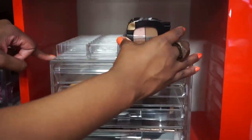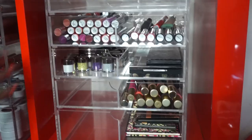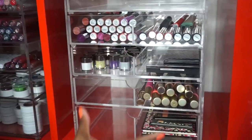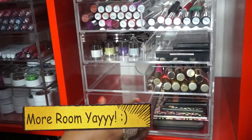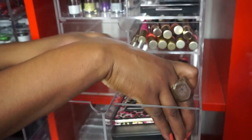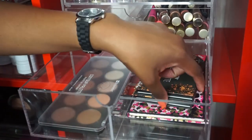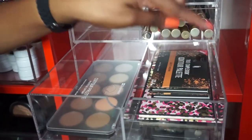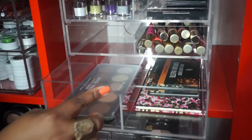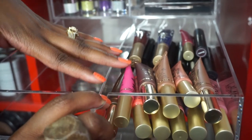Empty - can you believe it? These are some of the new L'Oréal palettes that I got and I actually have room, so you can see progress has happened. Down here I want my BH Cosmetics palette on top because I use it a whole lot. I also have the Black Radiance palette and the Nikki Tutorial palette I just got.